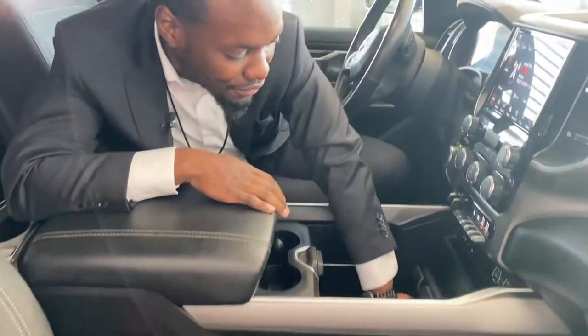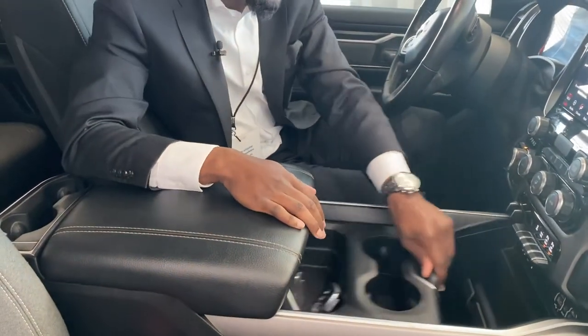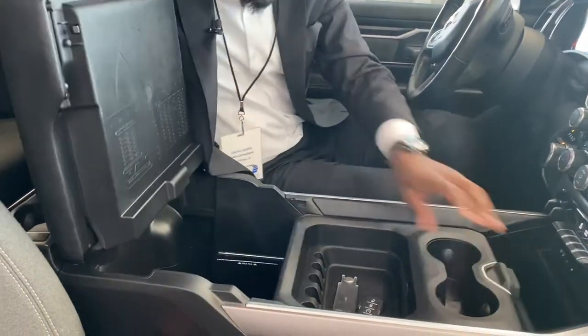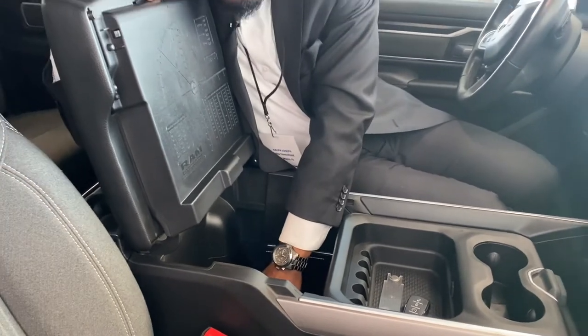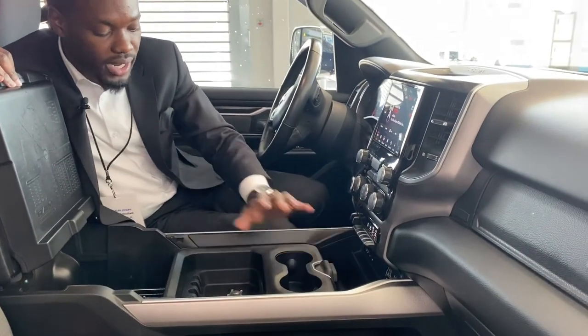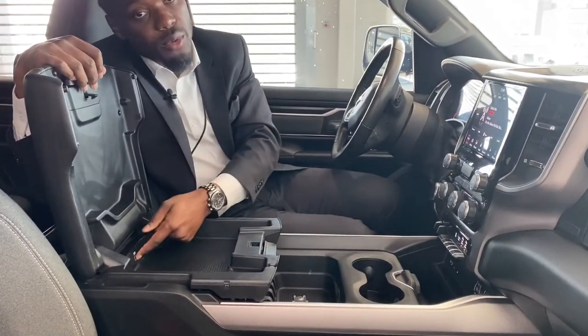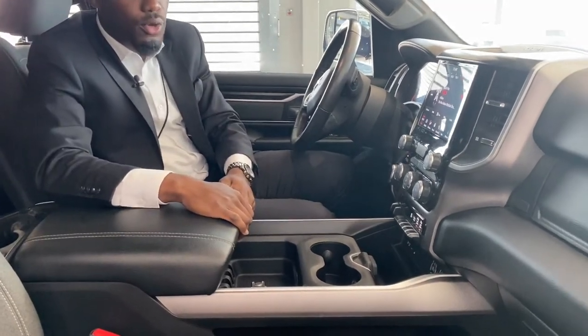Tons of storage down here, very deep. You can move this front and back, lift this up and get more storage back here as well. So if you need to hide some things, no problem — which is nice. You got a little bit of storage here too — open this up, got some storage, as well as another USB, and you're locked and loaded.